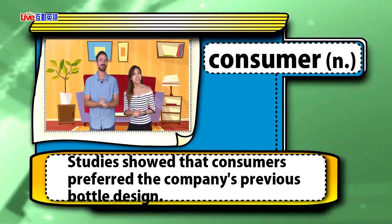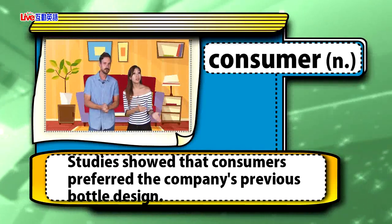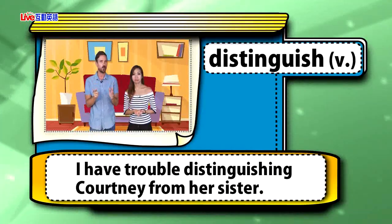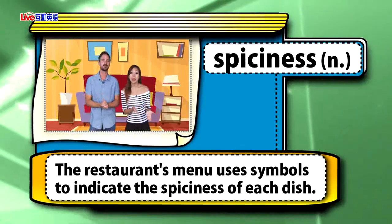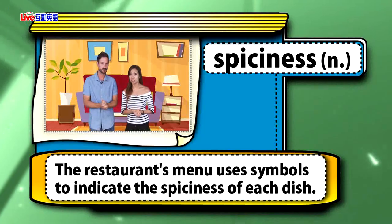Consumer. Studies showed that consumers preferred the company's previous bottle design. Distinguish. I have trouble distinguishing Courtney from her sister — because they're twins! Spiciness. The restaurant's menu uses symbols to indicate the spiciness of each dish.